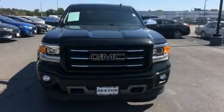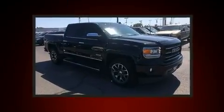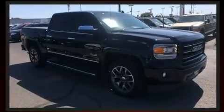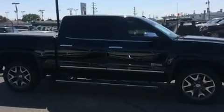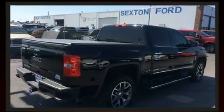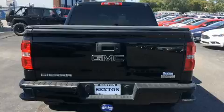Step into the 2014 GMC Sierra 1500 with fewer than 35,000 miles on the odometer — this truck refuses to compromise. It features four-wheel drive capabilities, a durable automatic transmission, and a powerful eight-cylinder engine. Top features include a split folding rear seat.